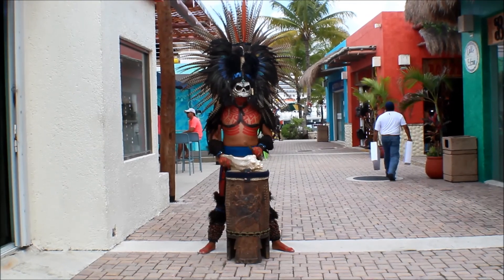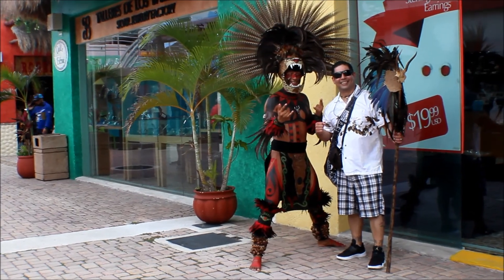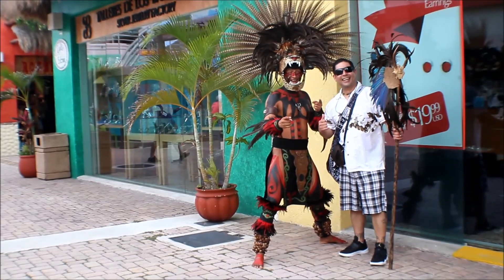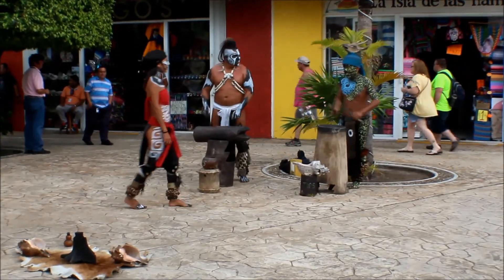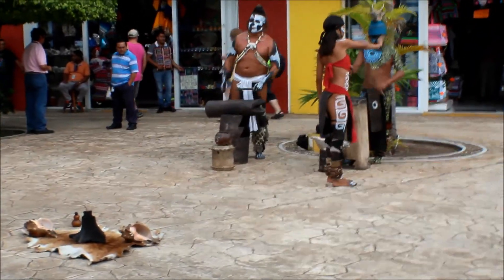We're at the port now, and this is before we head out to our excursion. We're just taking pictures with these little Mayan guys, you know, being silly, enjoying ourselves, and just kind of admiring the culture, basically.